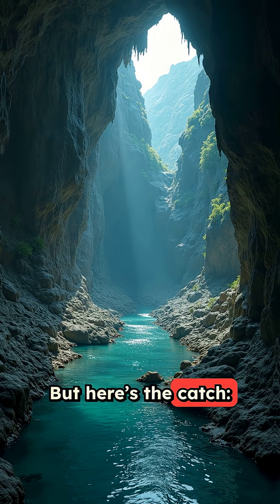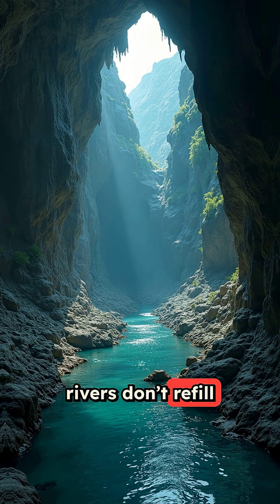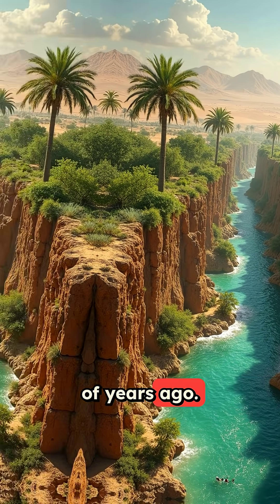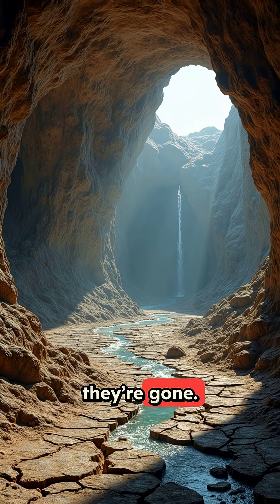But here's the catch: these underground rivers don't refill quickly. They were formed during the Sahara's Green Age thousands of years ago. Once they're drained, they're gone.